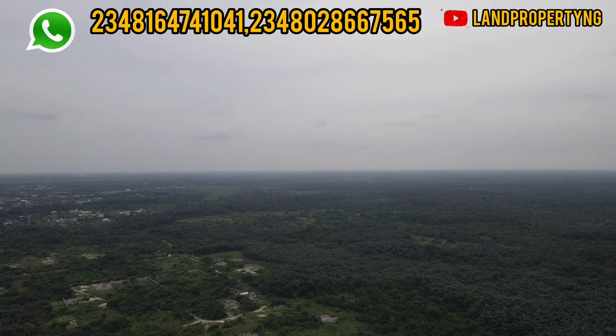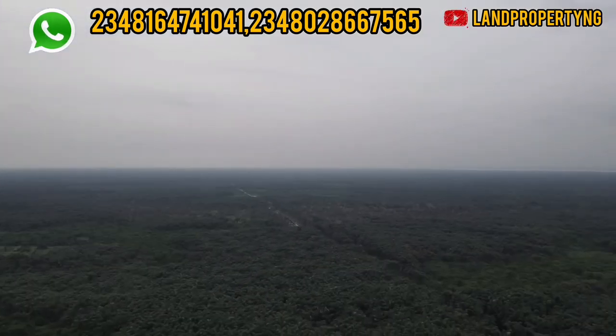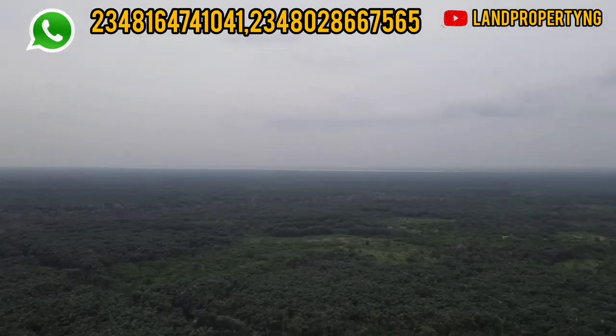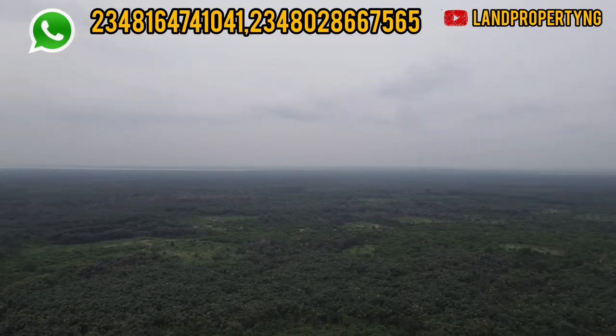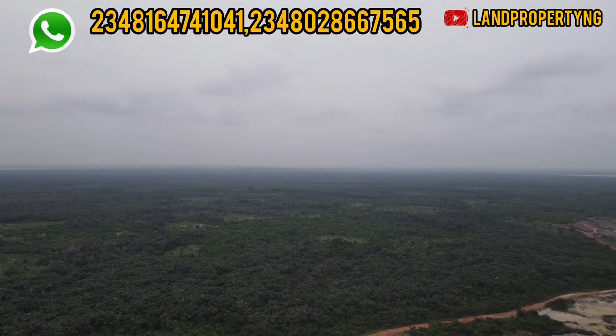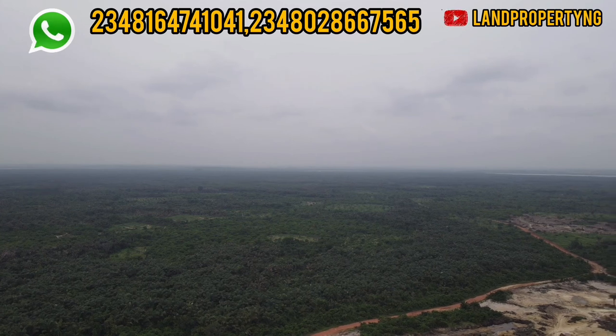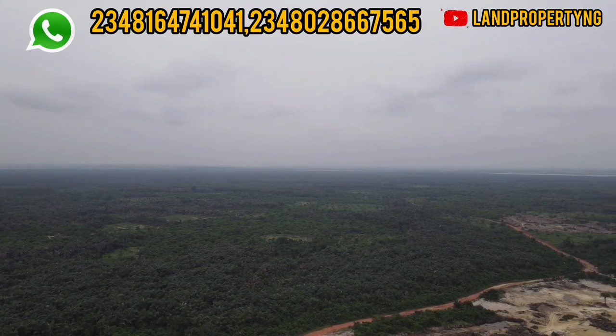Thank you for staying to this point. My name is Dennis Iso, and what I do is give you properties that have the potential of appreciating very well. That is why I'm giving you this comparison between these two estates — the Femur Green and Smart City and also the Ethinu City — all in Ibeju-Lekki. Thank you for watching.